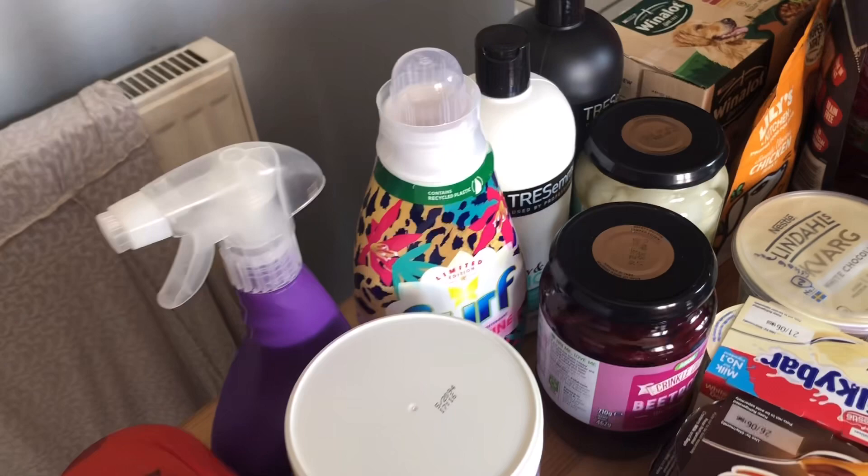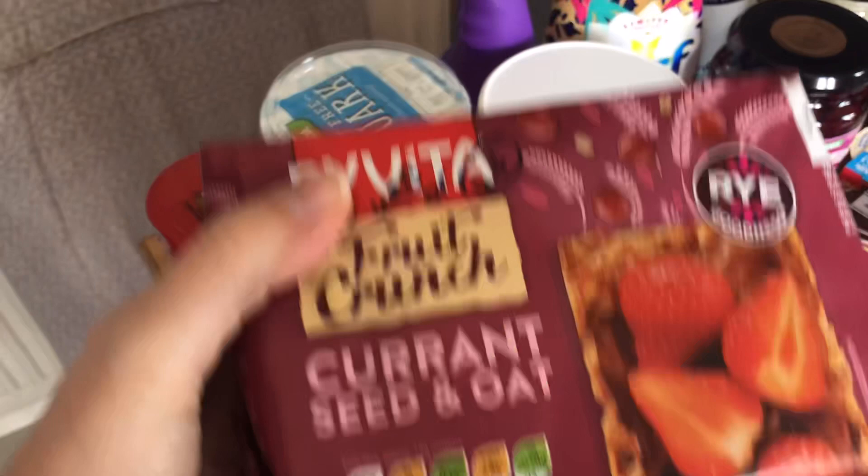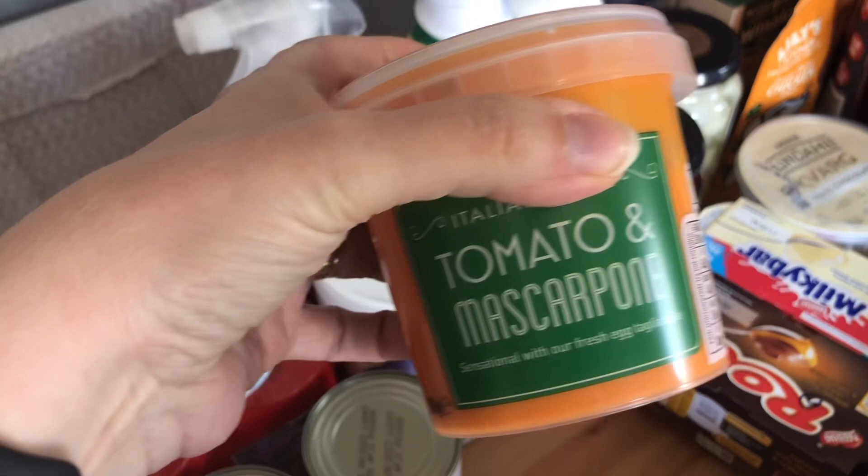I've got some peeled plum tomatoes — just the standard cheap store ones. I didn't have any tinned cherry tomatoes, which was a bit disappointing. I got some fat free quark because I'm going to try and make a quiche or something this week. I got some Ryvita fruit crunch — you can get three of those for a healthy extra B, or they're two and a half sins. I've got a pot of tomato and mascarpone sauce for fresh pasta for the kids — that's 15 sins for the pot, so not for me.